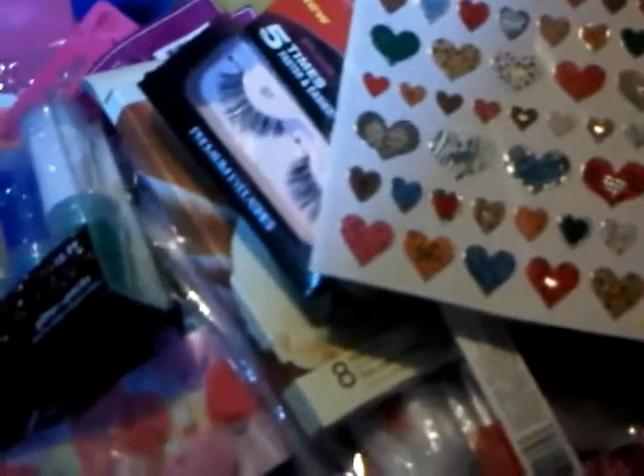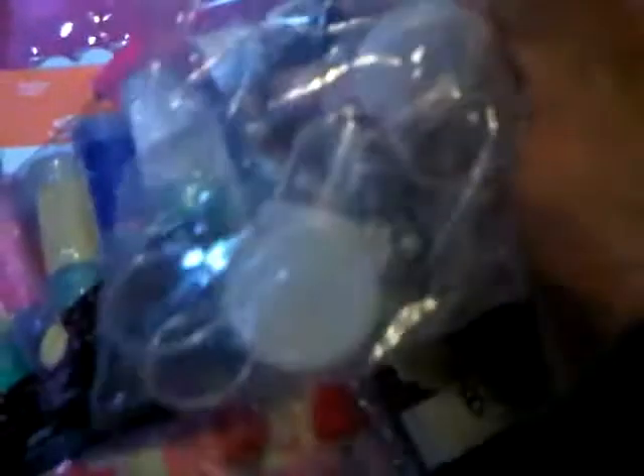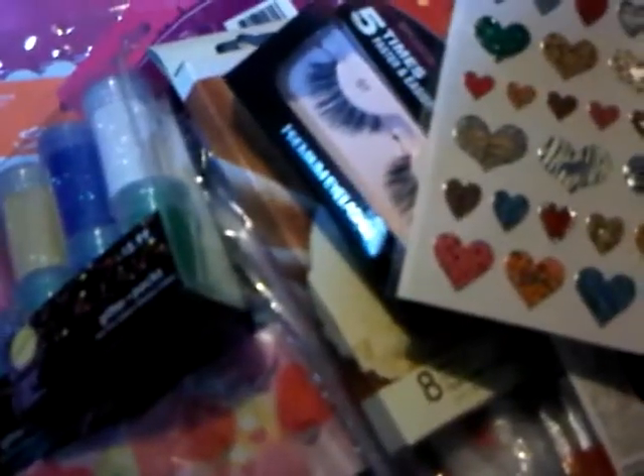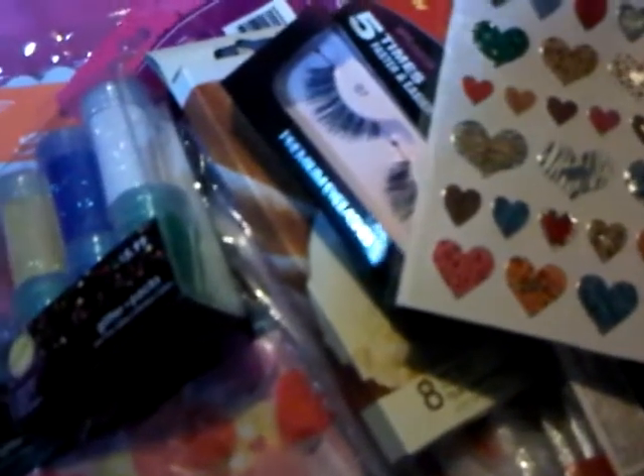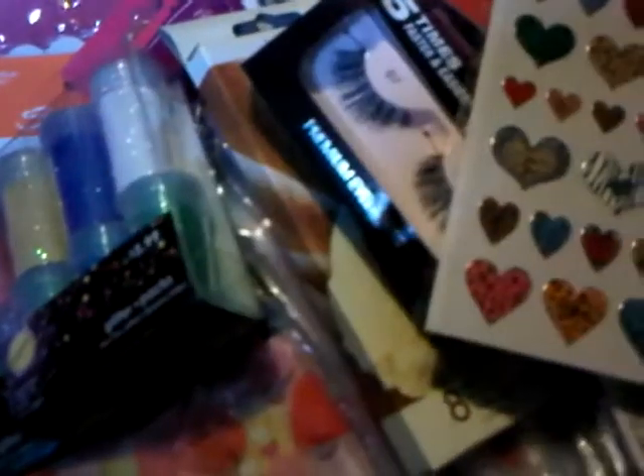I also got these pots but I already used them — there were twelve in this little bag. And these I got at my local beauty supplies. I'll try to see if I can focus. These are some scissors.